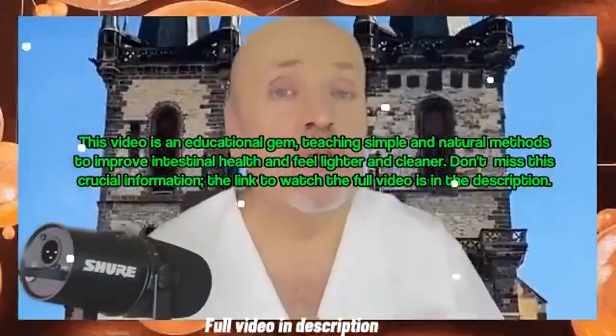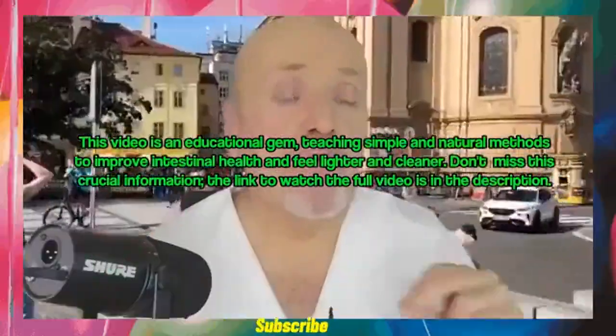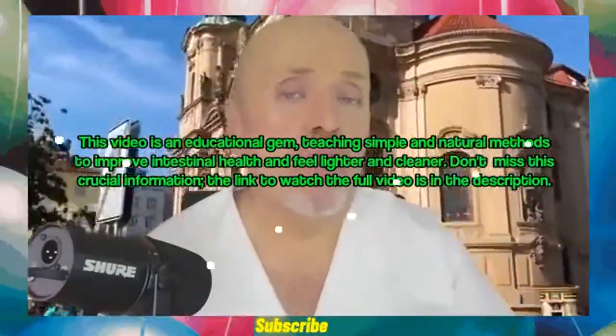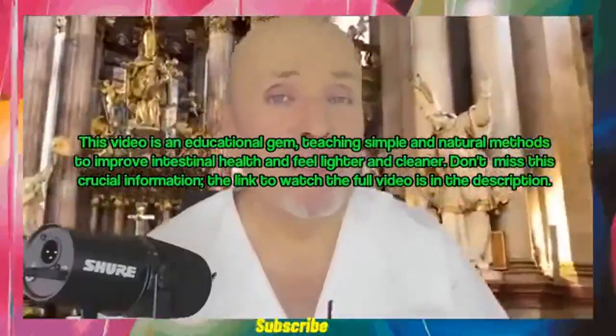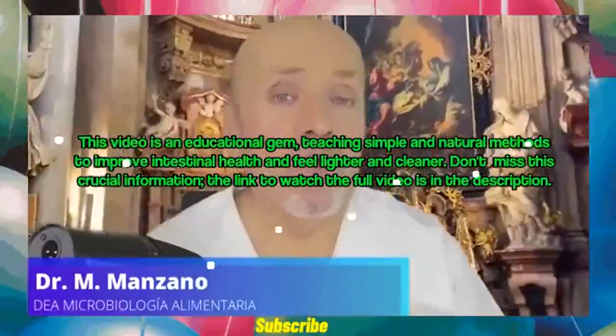This video is an educational gem, teaching simple and natural methods to improve intestinal health and feel lighter and cleaner. Don't miss this crucial information. The link to watch the full video is in the description.